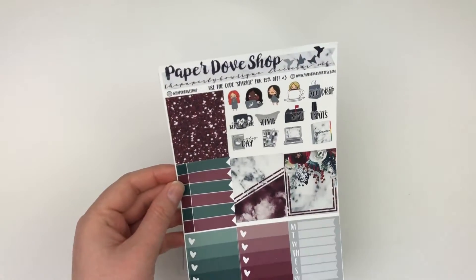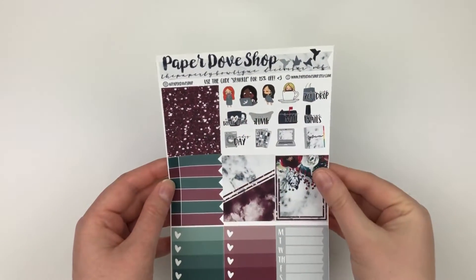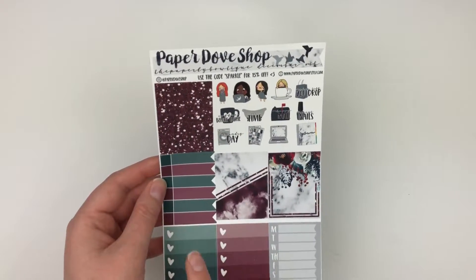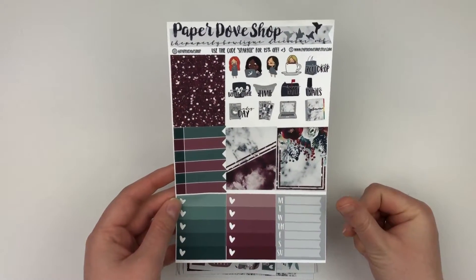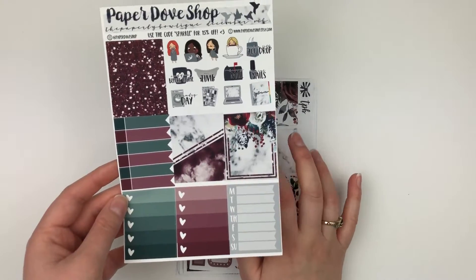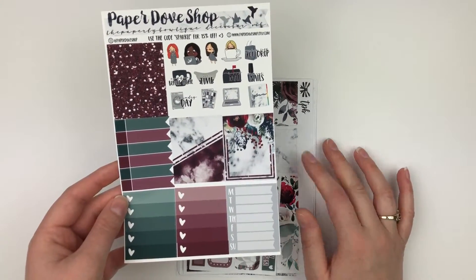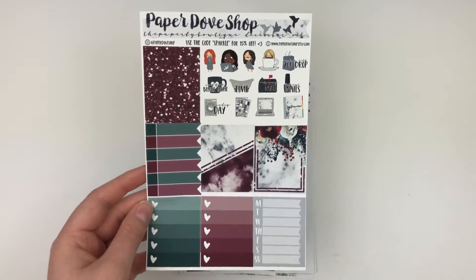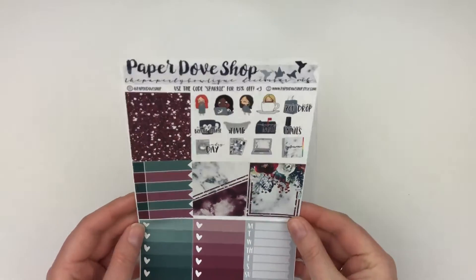The other featured guest shop was The Paper Dove Shop, and she included a sampler with two full boxes, glitter headers, skinny appointment labels, checklists, a sidebar sticker, and functional deco. I like when you get extra boxes included because The Paperly Boutique kits are very full anyway — I get the full kit subscription, so she usually includes about ten boxes. With these two extra ones, I'll be able to get all three of my planners planned with these sheets.